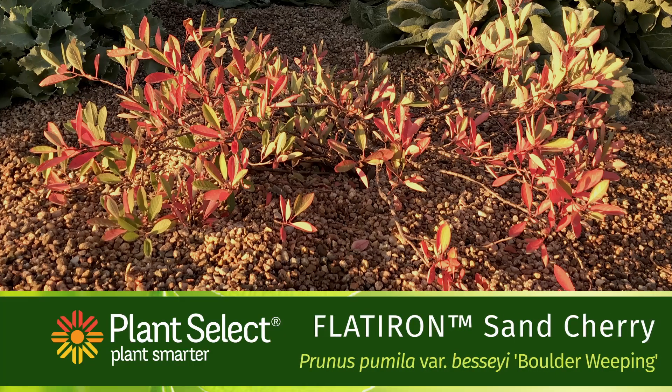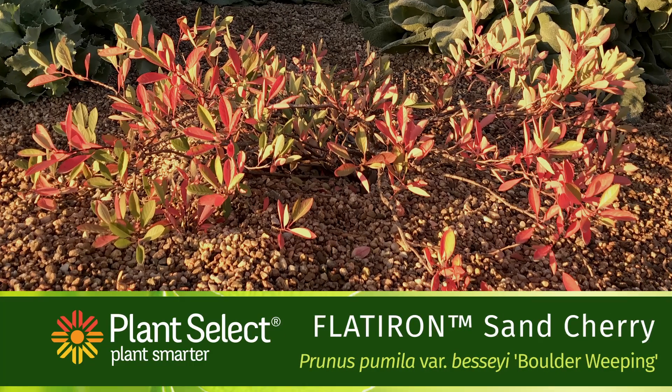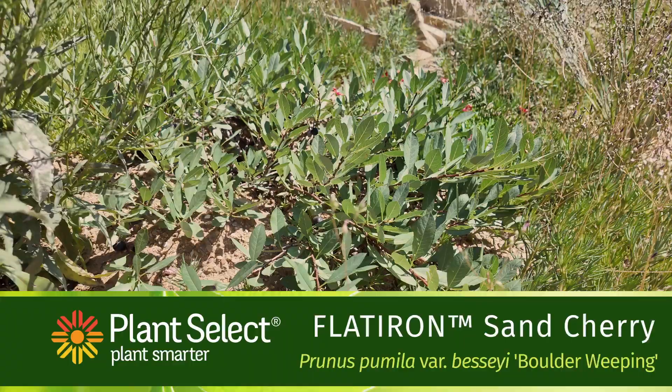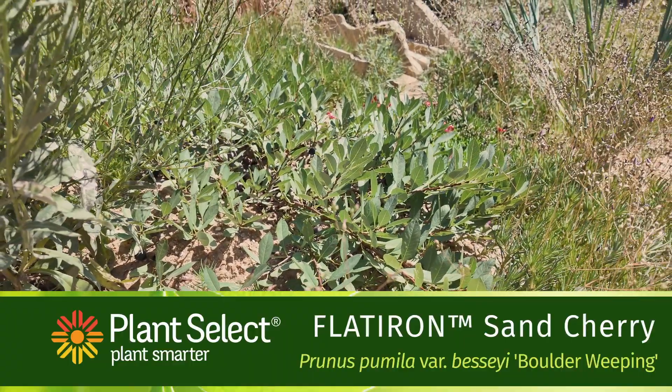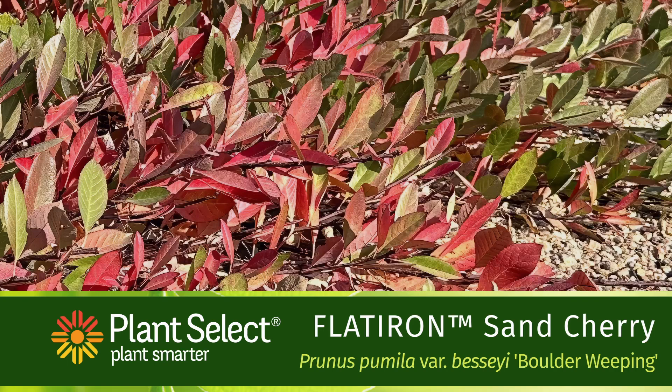Flatiron Sand Cherry is another fall beauty. It has striking red fall color. This western sand cherry was selected from the wild for its low stature, reaching only a foot tall. It's great for native pollinators and birds.